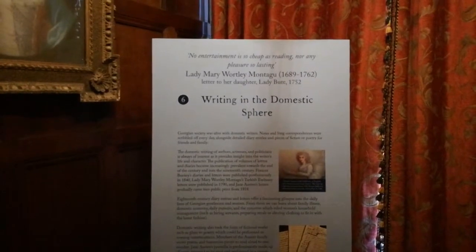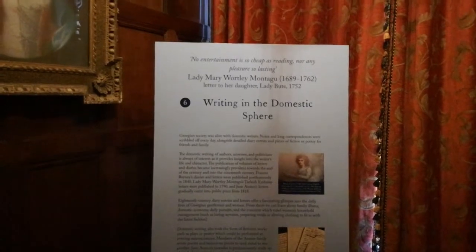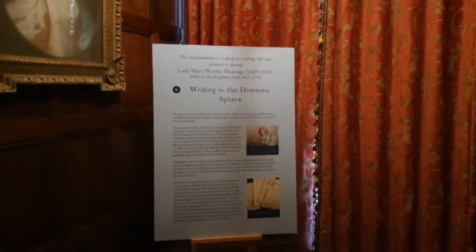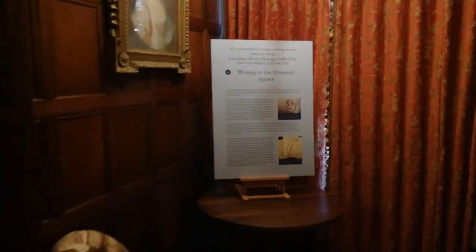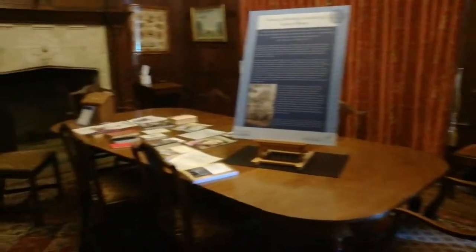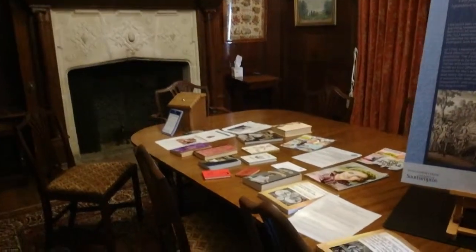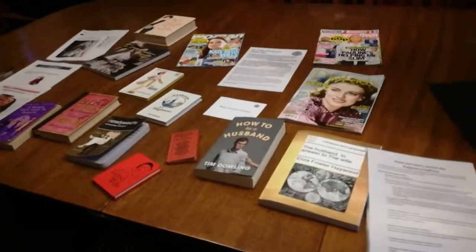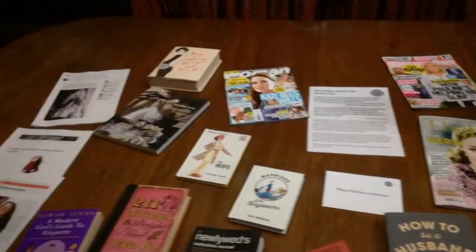I'm now in the Oak Room which is on the first floor of Chawton House Library. This room explores women's writing in the domestic sphere, from letters and diaries to amateur theatrical productions. This room is also laid out for the Eliza Haywood exhibition which is taking place this month at Chawton House Library, and here we have a collection of all the different works that were inspired by Haywood's style of writing.